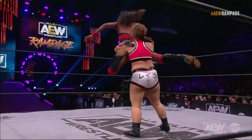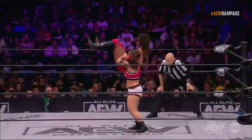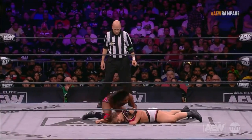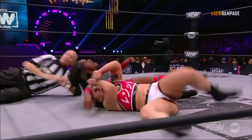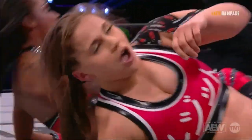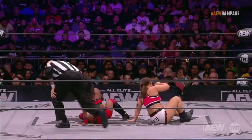Red Velvet into the ropes, Casadora — Layla Hirsch picks her up. No, right again. Uh-oh, she's got her. Red Velvet, far leg hook, two — no. Once again, talking about the difference in the physiques here.